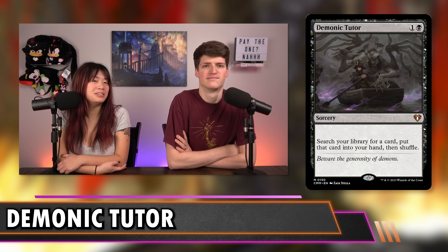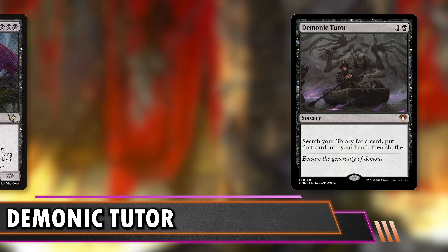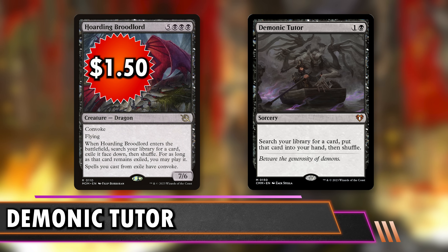Next up is Demonic Tutor at $40. One and a black — you search your library for any card and put it into your hand then shuffle. It's one of the best tutors because it goes straight to your hand and not the top of your library like many others. Just two mana for your best card in any situation is unmatched. It grabs your best card unrestricted for any scenario — letting you recover from behind with a board wipe, push advantage when ahead, or find a Bolas's Citadel or Ad Nauseam when you need card advantage.